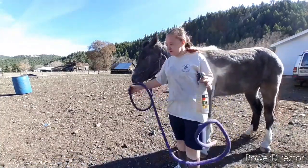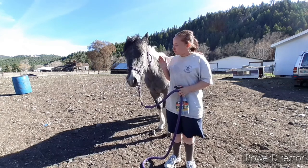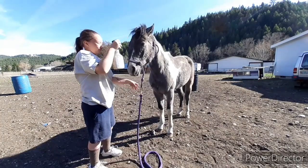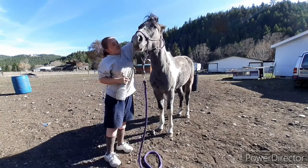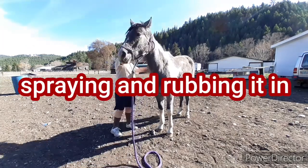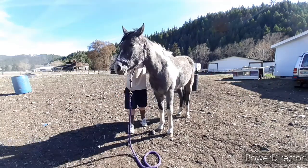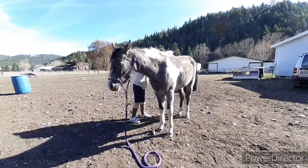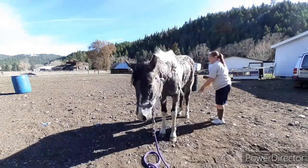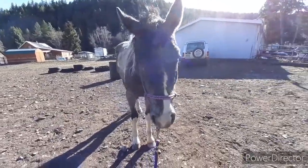Okay, let's get her sprayed. She's not going to like it because there are a lot alive in her forelock. For her face I'm going to have to spray it on my hand — obviously you don't want to get this in their eyeballs. So it took me 11 minutes to fully douse her.